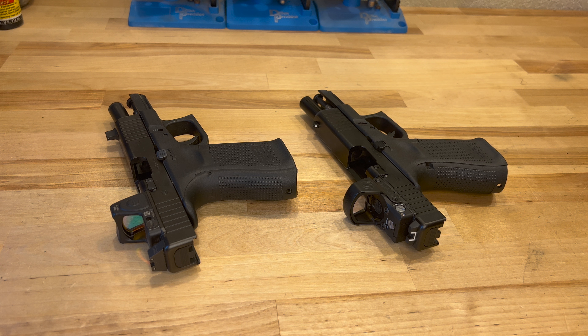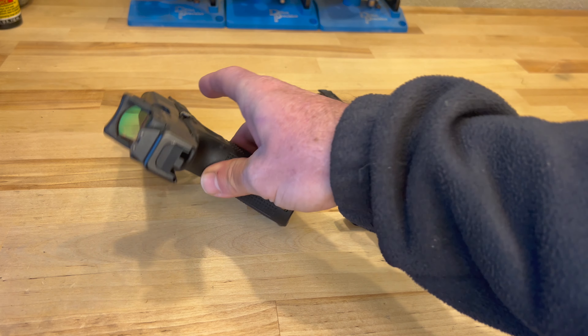Both of them run around the $450 range. You can hunt around online and find them on sale, but generally speaking that seems to be an average price. I think the RMR runs a little bit more than that on average.